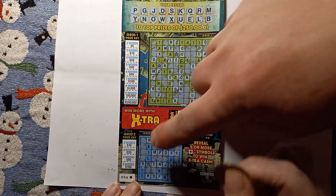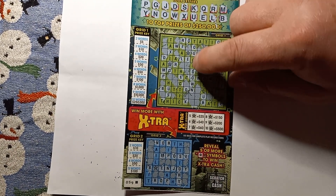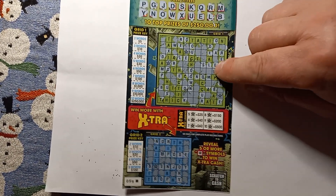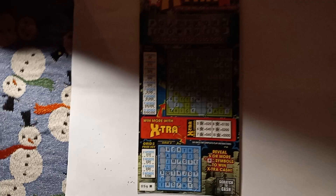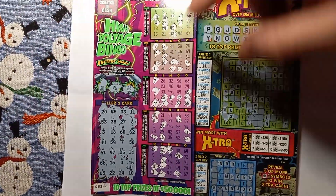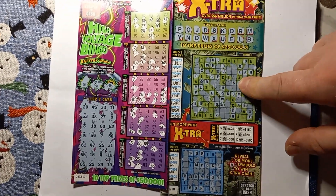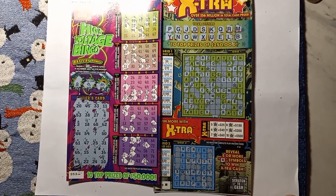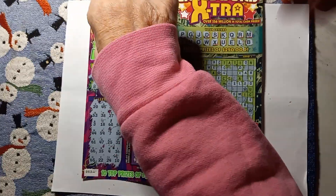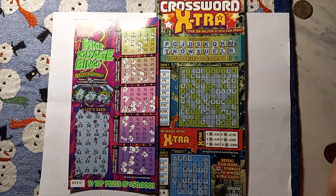I finished out the book. So we have one, two, three, four, five — it's a 25 dollar winner! We made out good on this session: we got our money back from the bingo and 25 on this one. That was a good session. We'll scratch the barcode too. If you like the ticket scratching, please subscribe!